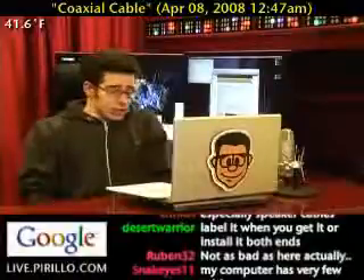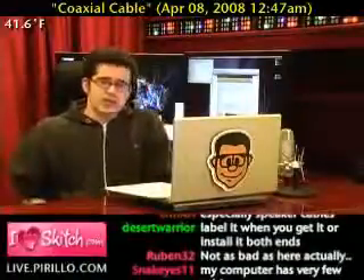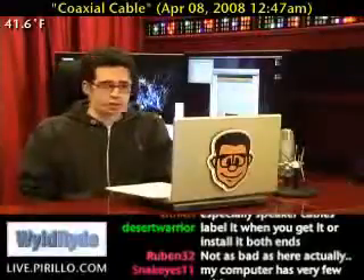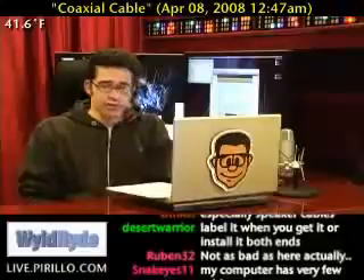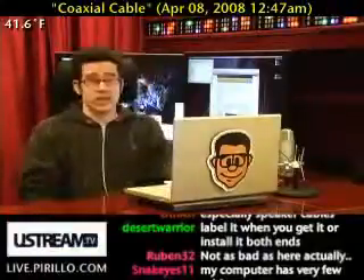I'm a geek, number one, and number two, it's a good discussion. If you've had issues, consider an amplifier, consider swapping out your cables, consider checking those connections. These are all well within reason, and if you hadn't thought about it before, maybe you need to start thinking about it.